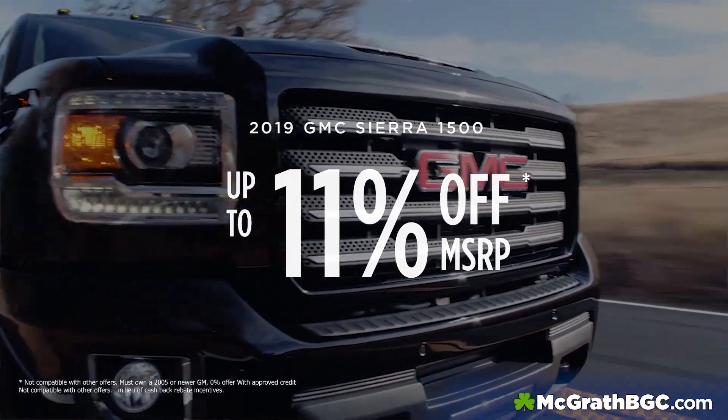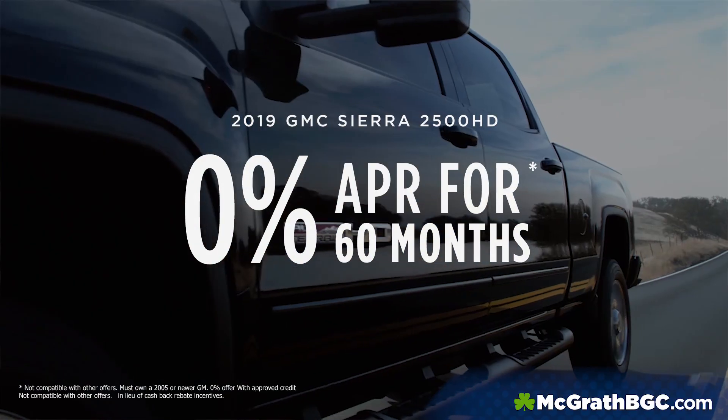Also, we have 2019 HD Sierras, up to 11% off MSRP.